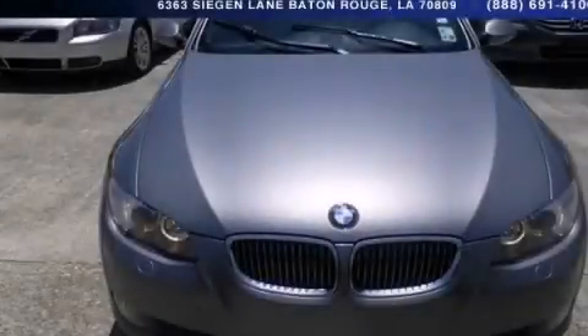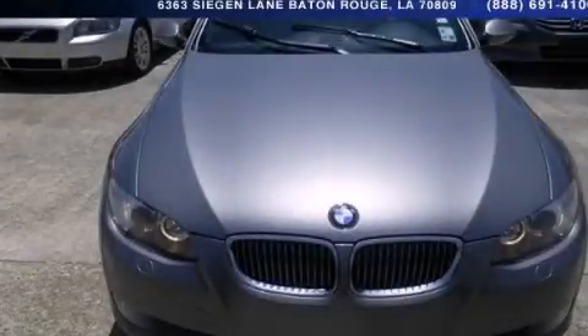This is a 2008 BMW 335, with a great fit and finish.